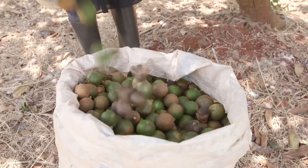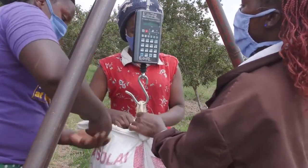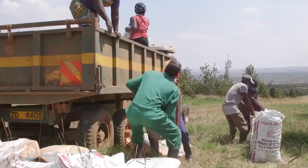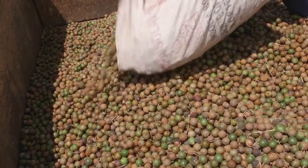The nuts are harvested into bags. The bags have to be cleaned. And once they are in the bags, we do the weighing and empty them into trailers. The trailers are also cleaned before they are loaded.